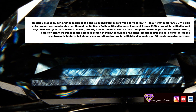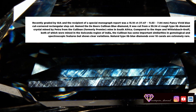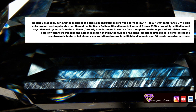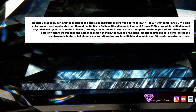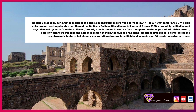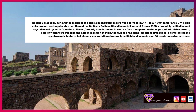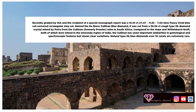Recently graded by GIA and the recipient of a special monograph report was a 15.10-carat, 17.47×11.53×7.94 mm, fancy vivid blue cut-cornered rectangular step cut. Named the De Beers Cullinan Blue Diamond, it was cut from a 39.34-carat rough Type IIB diamond crystal mined by Petra from the Cullinan — formerly Premier — mine in South Africa. Compared to the Hope and Wittelsbach, both mined in the Golconda region of India, the Cullinan has important similarities in gemological and spectroscopic features but shows clear variations.